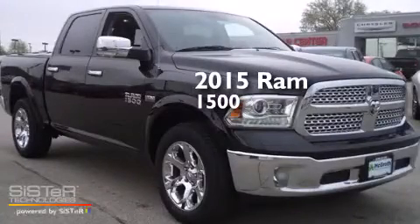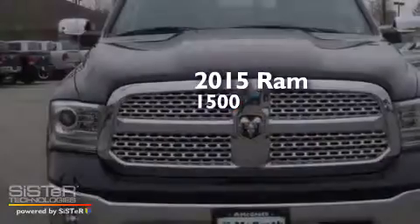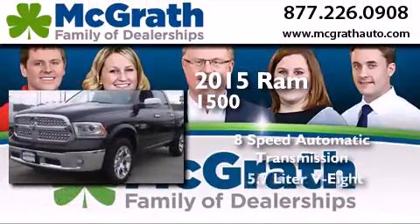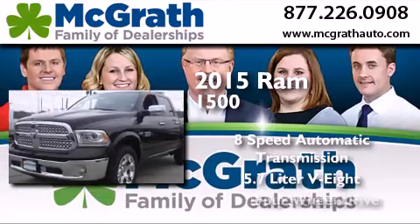This is a brand new 2015 Ram 1500. This truck has an 8-speed automatic transmission, a 5.7-liter V8, and 4-wheel drive.